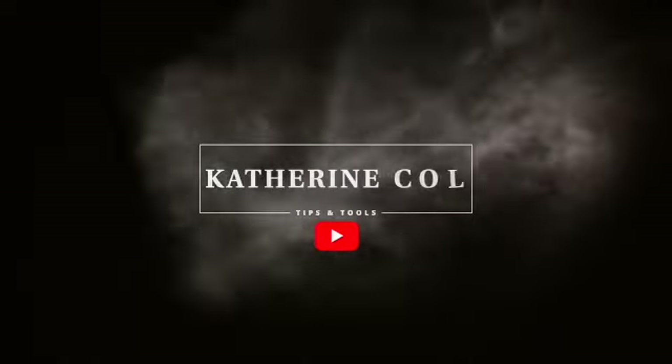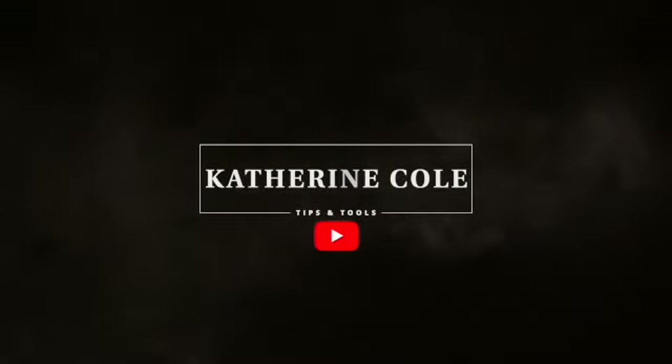Hey everybody, it's Catherine. Welcome to my channel where we talk all things fragrance and beauty. Today we are doing a perfume review on a perfume that I recently received from Influenster as a Voxbox. I was sent the perfume in exchange for my honest review.